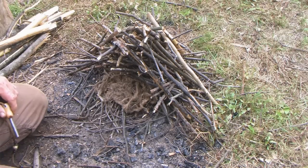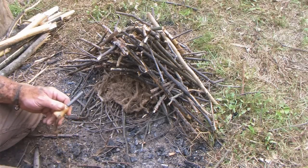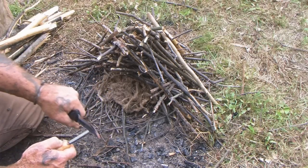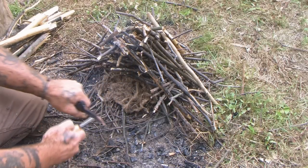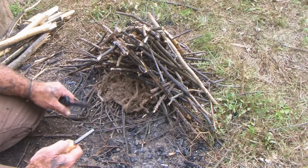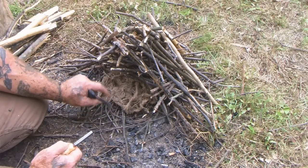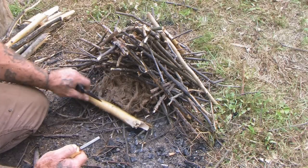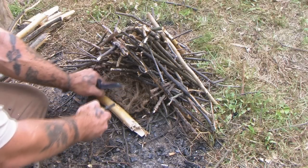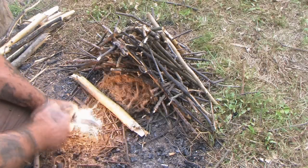Now I'm ready to ignite the fire. It's important to understand the proper use of the ferrocerium rod. A lot of people make the mistake of pushing the knife away from the rod, which pushes into the tinder bundle and blows everything apart. What you really want to do is anchor the knife close to your ignitable material, find something to rest your hand on that won't move, tuck your thumb in, then pull the ferro rod toward you while holding the knife steady.